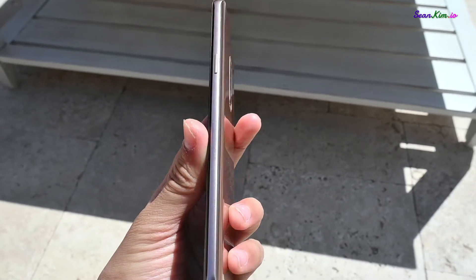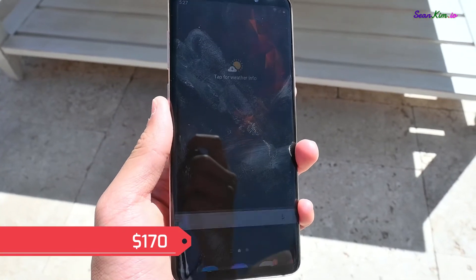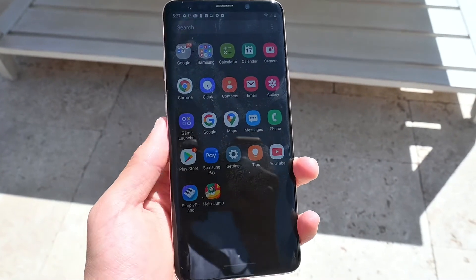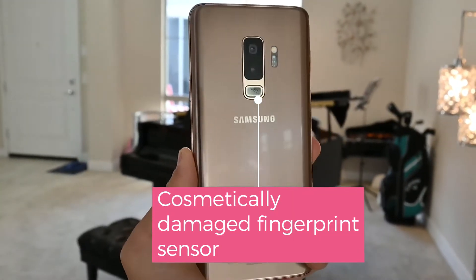The Galaxy S9's price on Amazon Renewed right now is $170. When you first get the phone, it feels brand new until you notice some minor damages that don't affect the overall use of the phone — just a cosmetic difference.